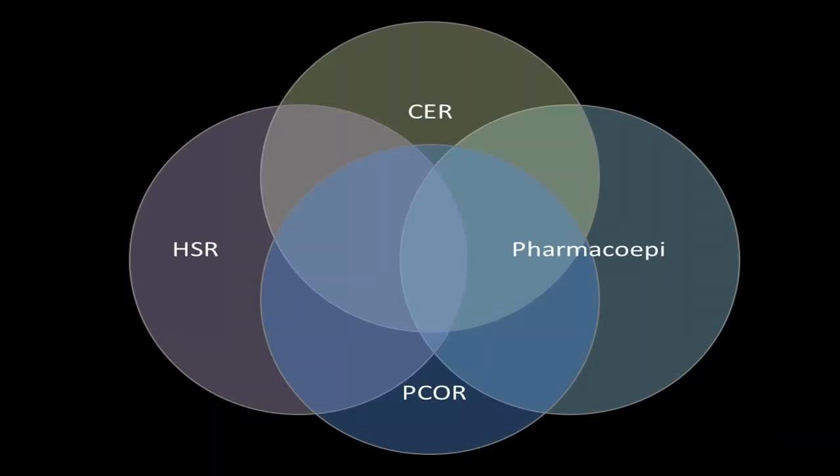How does it all fit together? It's a series of overlapping Venn diagrams. You can see comparative effectiveness research, patient-centered outcomes research, and health services research are synonymous to some degree, with pharmacoepidemiology — observational epidemiology focused on drug safety and effectiveness — also overlapping.